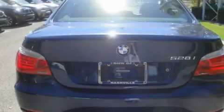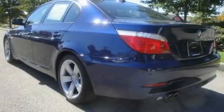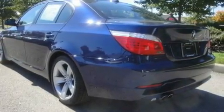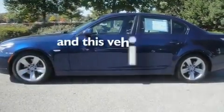Its top features include a heated steering wheel, steering wheel memory settings, a navigation system, a CD player, leather seats, alloy wheels, a passenger side vanity mirror, a traction control system, a power moonroof, and this vehicle has fewer than 13,000 miles on the odometer.